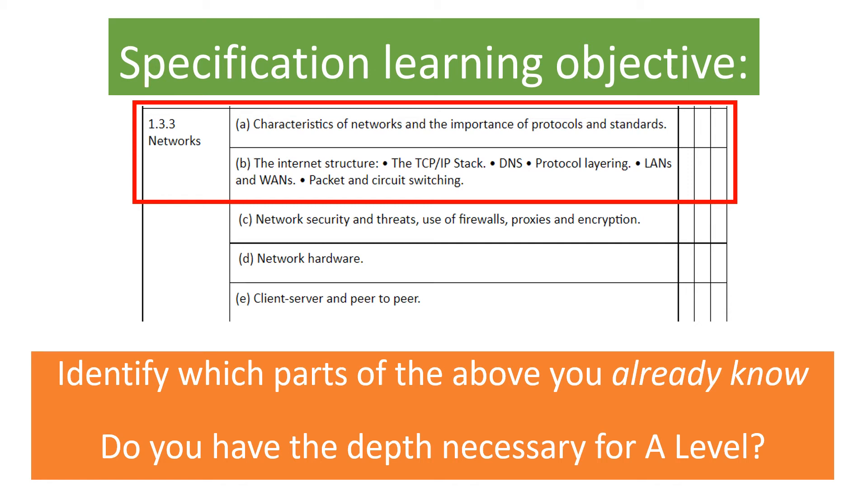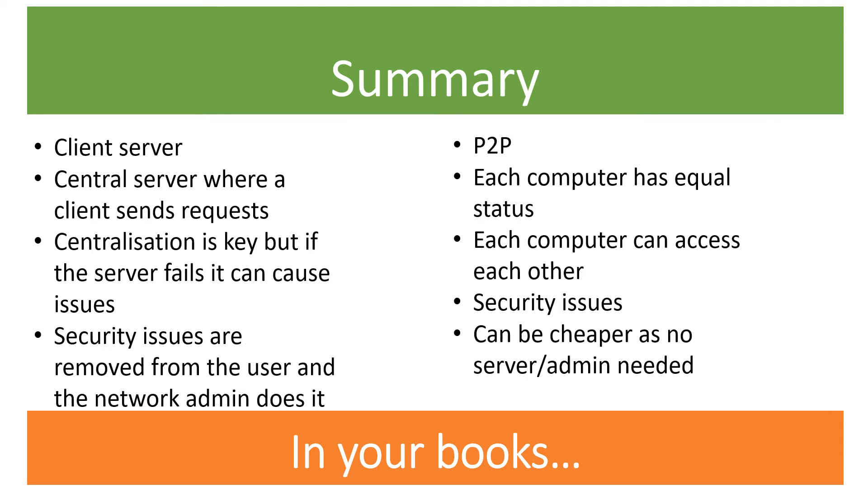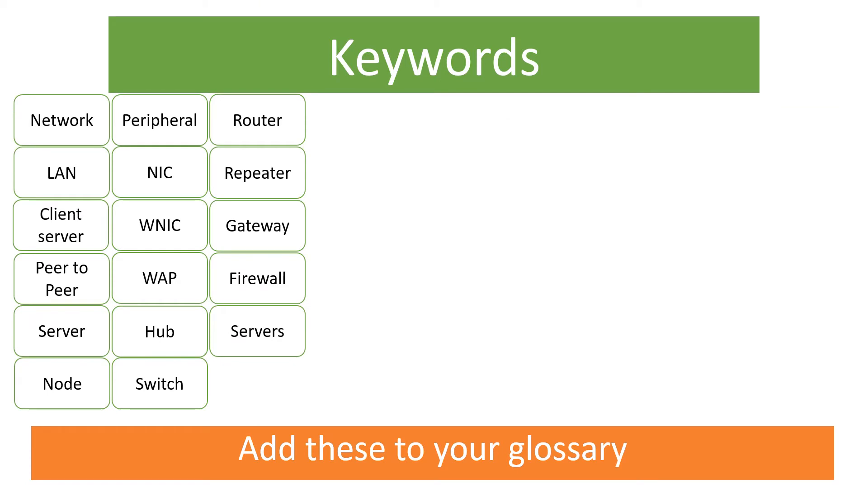In today's lesson we're going to be looking at some of the characteristics of networks and the importance of what we call protocols and standards. Have a look at our previous learning and check that you have an understanding of what a LAN and a WAN is. We've also looked at what is a client and what is a server. Here are the key words that we've been thinking about so far in this unit.